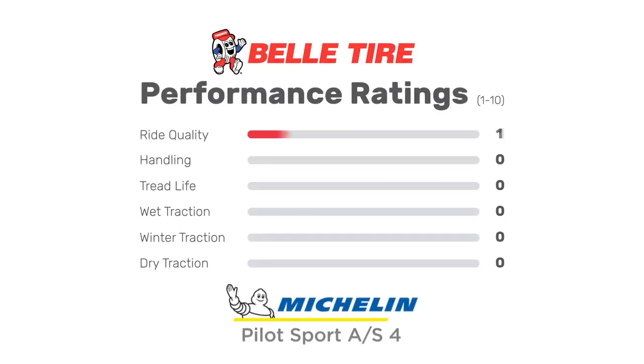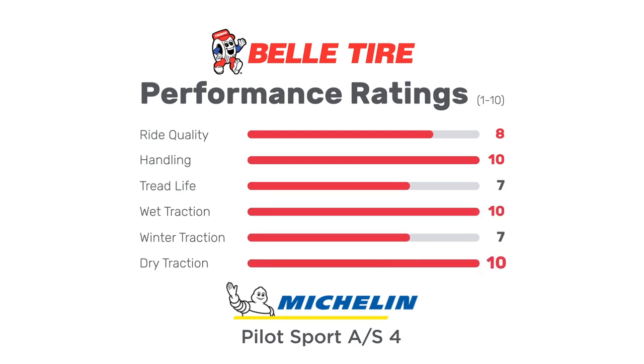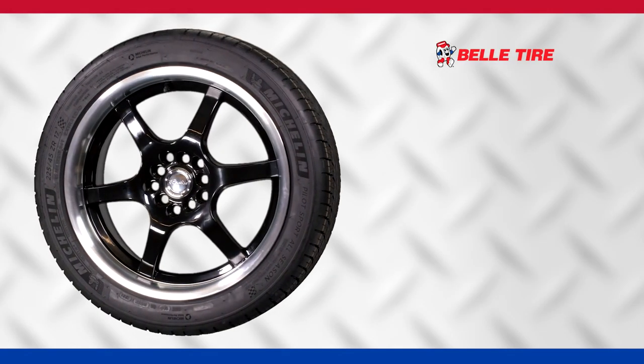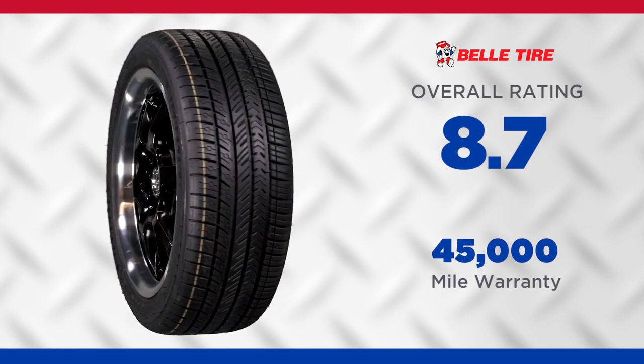The Michelin Pilot Sport AS4 has very good scores across all performance categories, getting perfect ratings for wet traction, dry traction, and handling. This tire has an overall rating of 8.7 out of 10 and comes with a 45,000-mile warranty.